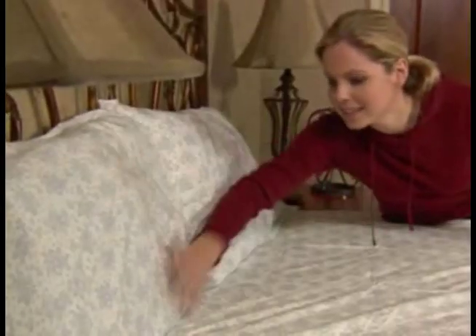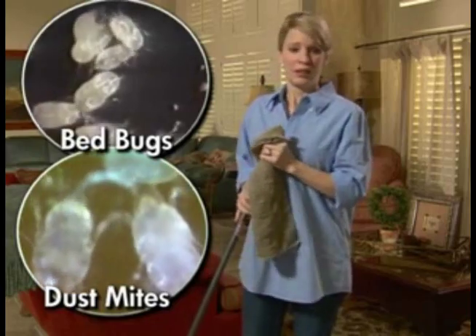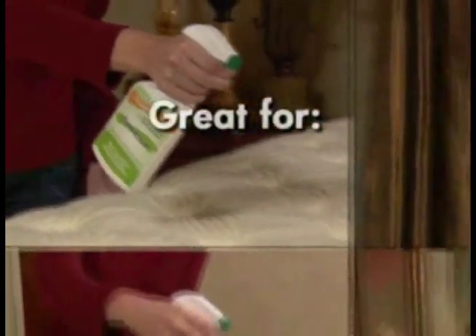Safe around pets? Safe for you. Professional cleaning can cost hundreds of dollars and usually uses harmful chemicals. And remember, soaps and bleach don't kill them, and even steam can leave them behind. But Fabric Clear is safe on all fabric.